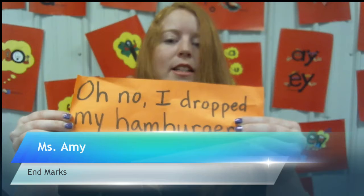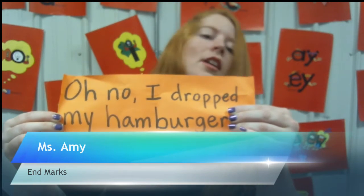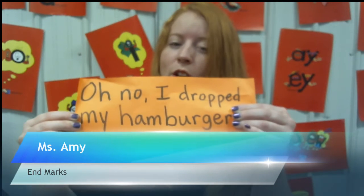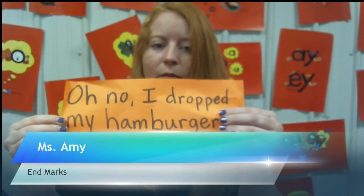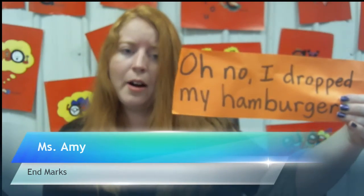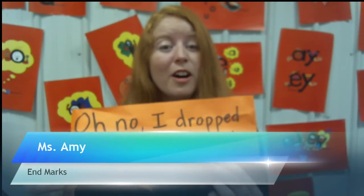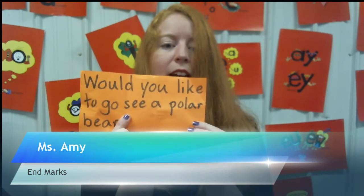Now I'm going to show you three sentences and we are going to determine what is needed at the end — a period, an exclamation mark, or a question mark. Let's look at the first one: 'Oh no, I dropped my hamburger!' Would this need a period, a question mark, or an exclamation mark? It's not a question, and when I say 'Oh no,' my voice gets excited — so if you said exclamation mark, you are correct!